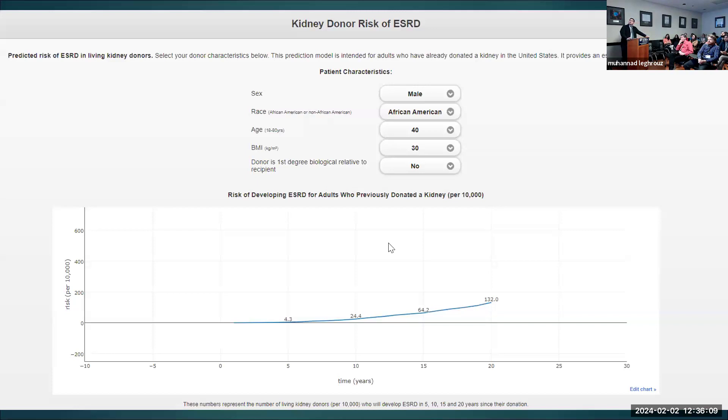Based on this study, they developed a score for post-donation ESRD risk — a second online calculator. It includes sex, race, age, BMI, and relationship to the recipient. It reports 5-, 10-, 15-, and 20-year ESRD risk per donation per 10,000.